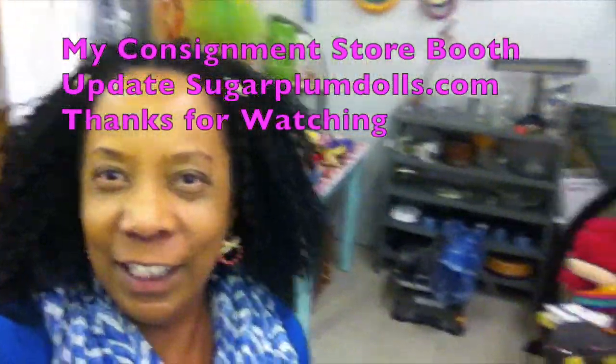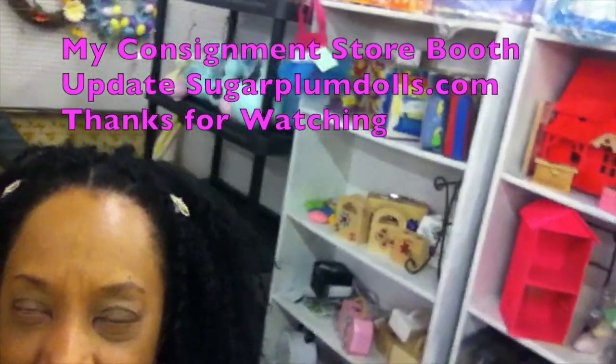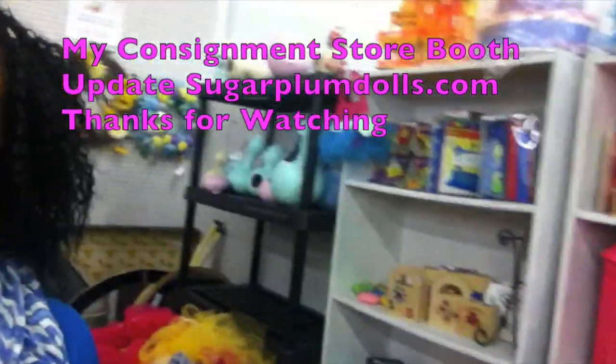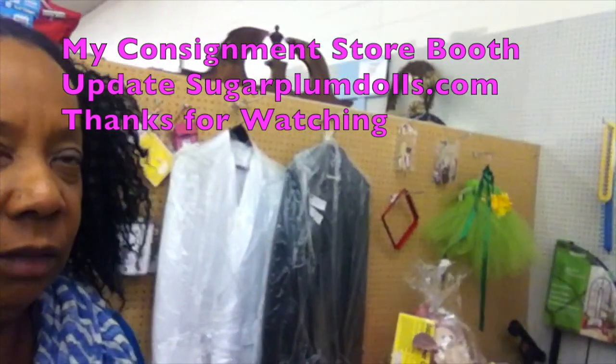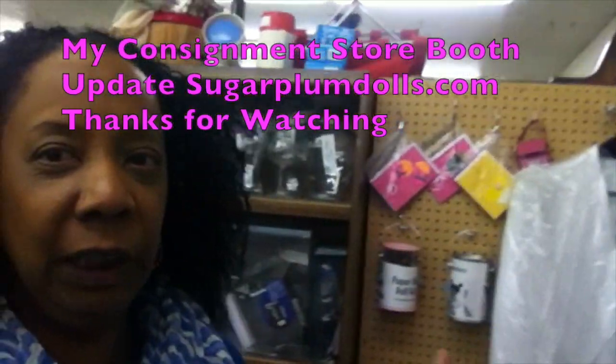Hey everybody, here I am in my consignment booth. Just wanted to share with you — cleaned it up a little bit, got everything all straightened out as you can see. Gotta put some more stuff on the back rack and it's just gonna keep adding to it, and I'm gonna make some more additional changes as soon as I get a chance.